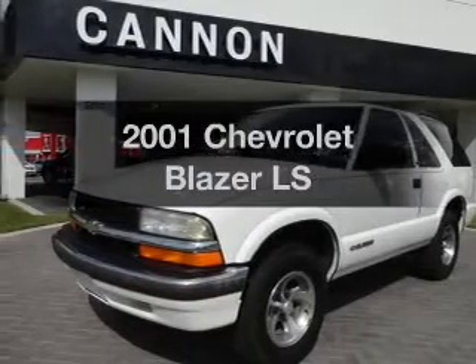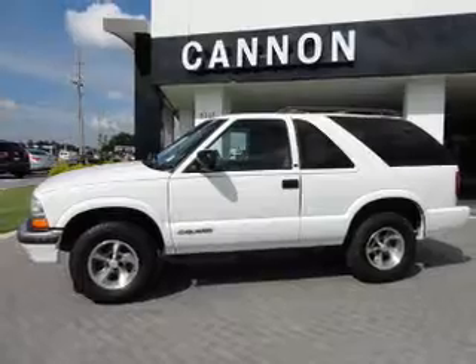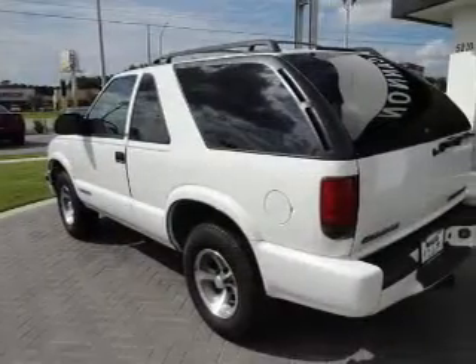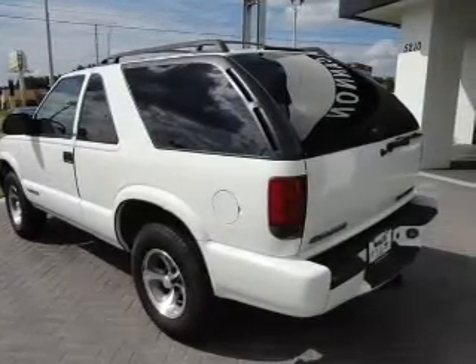Presenting the 2001 Chevrolet Blazer — this is the set of wheels you've been looking for, with a reliable six-cylinder engine. The powertrain includes rear wheel drive connected to a smooth shifting transmission. Premium wheels give a more luxurious look.